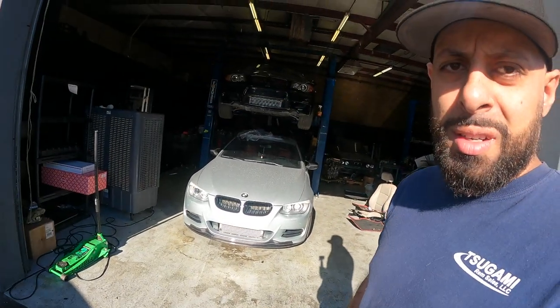Hey guys, Omar from Vader Solutions here. I thought I'd try something new on my channel — since we always get a lot of full-blown builds at my shop, I think it's about time to start sharing the builds with you guys, the customers' reactions when they pick up their car, and the process of the build.